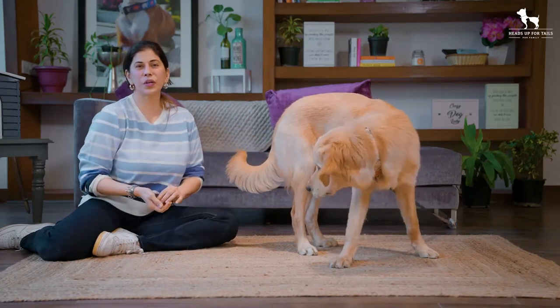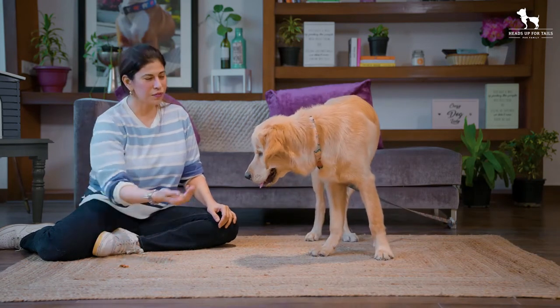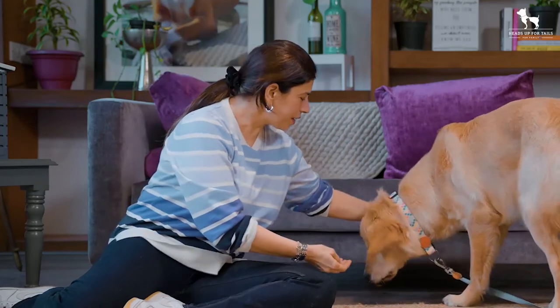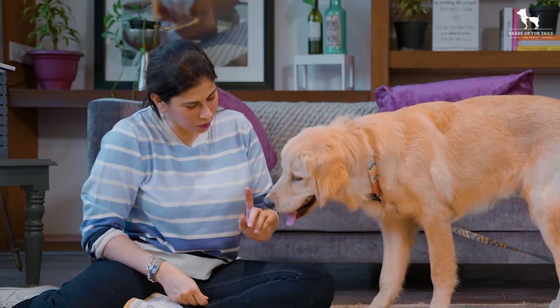Notice that I haven't said the word 'no' at this point. I'm going to introduce it when I get a very firm, reliable behavior. Now I think we can add the cue — 'no' — good dog. No screaming, nothing. Ready — 'no' — good dog.